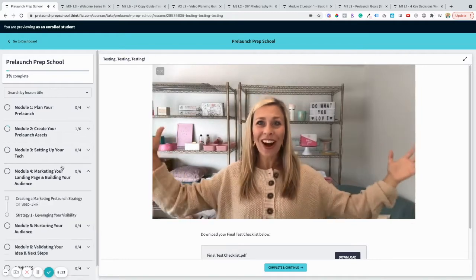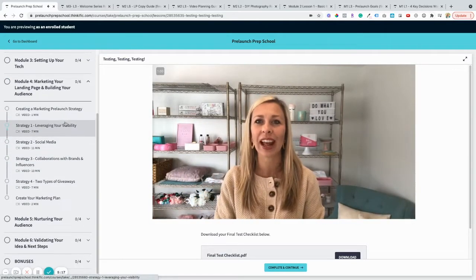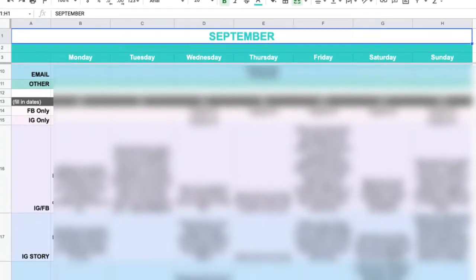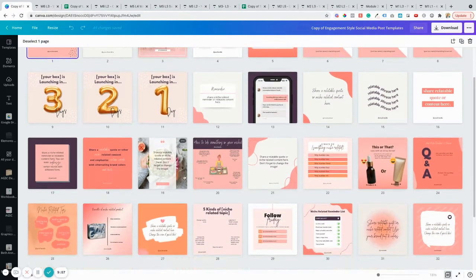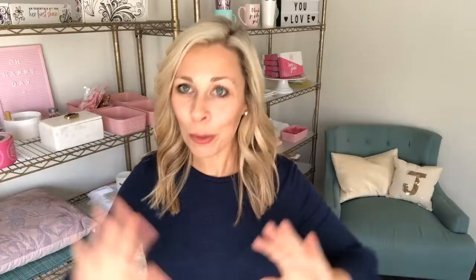Module 4 is all about marketing. We're going to cover four strategies you can use to market your landing page and grow your audience without spending a fortune on ads. I've also given you a social media content calendar filled with over 60 social media post ideas, video ideas, and engagement strategies to help make it super easy for you to know what to post every day during pre-launch. No more sitting at the screen wondering what to say.